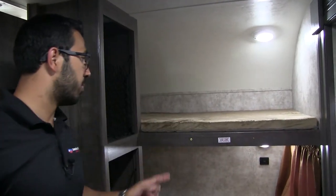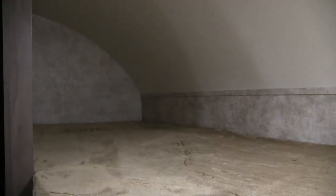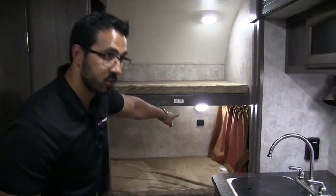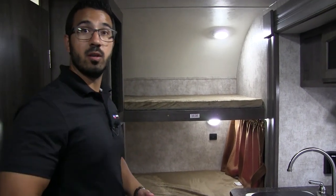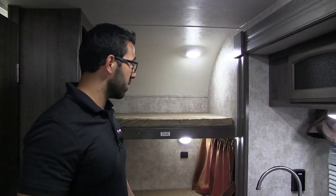Directly behind me are the two bunks — 250-pound weight limit on here. Teddy Bear bunk series, nice and smooth, with LED lights, a window off to the side, and an additional small storage area right over here. You'll also see you have dual USB ports, so if you need to plug in electronics on a rainy day — kids want to sit and play with an iPad or cell phone — they're able to do that right there.